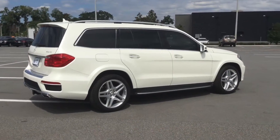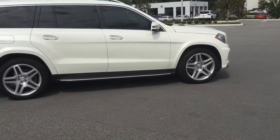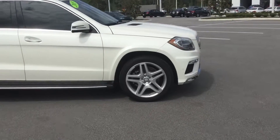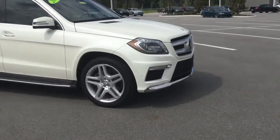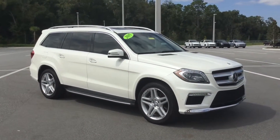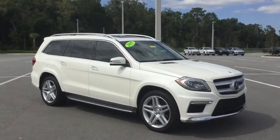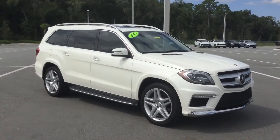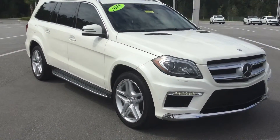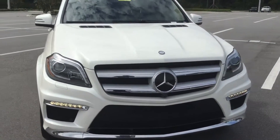So there you have it — the 2015 Mercedes-Benz GL 550, an amazing vehicle. If you have any questions, please feel free to give us a call here at BMW and Porsche of Ocala at 352-861-0234. We'll be happy to answer any questions to the best of our ability. I really hope you enjoyed this video and have an amazing day. Thanks.